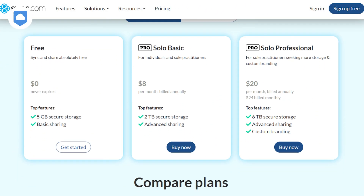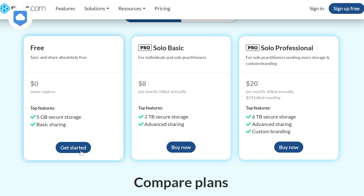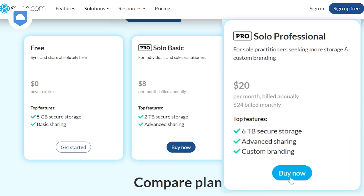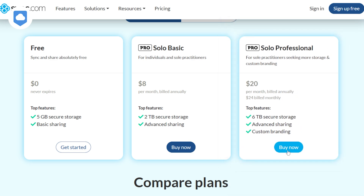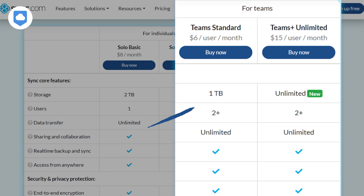Let's talk about money. Sync.com's got a free 5GB account if you're just dipping your toe in. For personal use, the Pro Solo Basic Plan gives you 2TB for $8 per month billed annually. Need more? The Pro Solo Professional Plan offers 6TB for $20 per month, also billed annually. Note there's no month-to-month payment option for the basic plans. Business users have options too: the Pro Teams Standard Plan gives each user 1TB for $6 per month, and the Pro Teams Plus Unlimited Plan offers unlimited storage for just $15 per user per month. Unlimited cloud storage with top security is pretty rare these days.